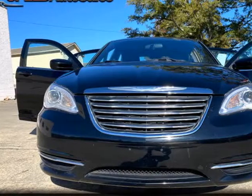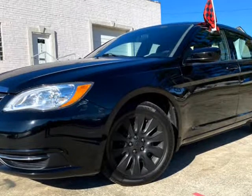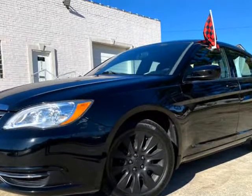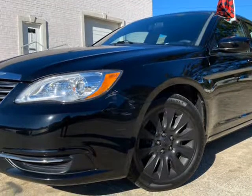This 2012 Chrysler 200 is brought to you by Speed Auto Sales. Visit our website for free car facts, free test drive tips, free oil change, free presale inspection, and price comparison.